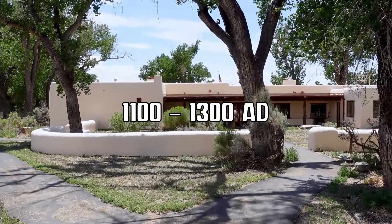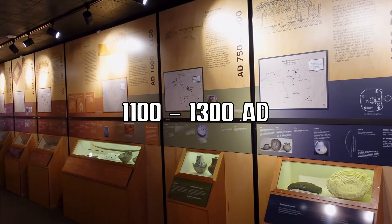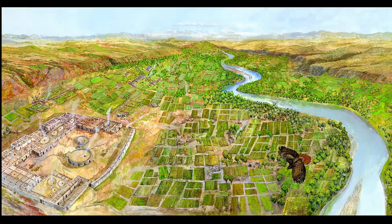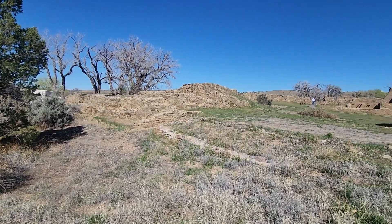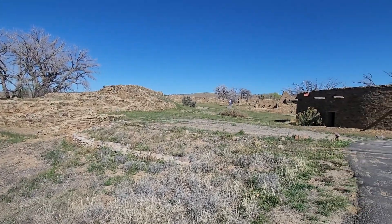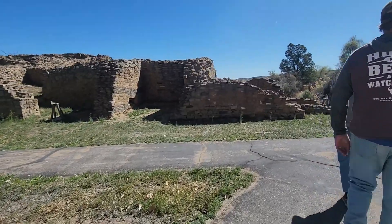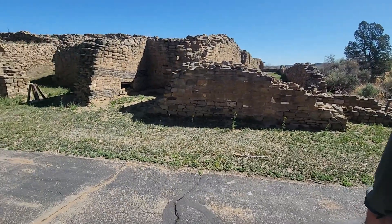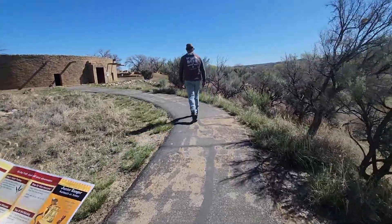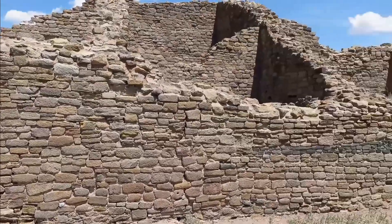Constructed between 1100 and 1300 AD, the Aztec West Great House is more than just an archaeological wonder. With over 400 rooms, this multi-story structure served as a community hub and a ceremonial center for generations of the ancestral Puebloans. Its thick masonry walls, some standing tall for centuries, are a true testament to the craftsmanship and foresight of the builders. Each stone carefully laid, creating patterns that reflect both function and artistry.